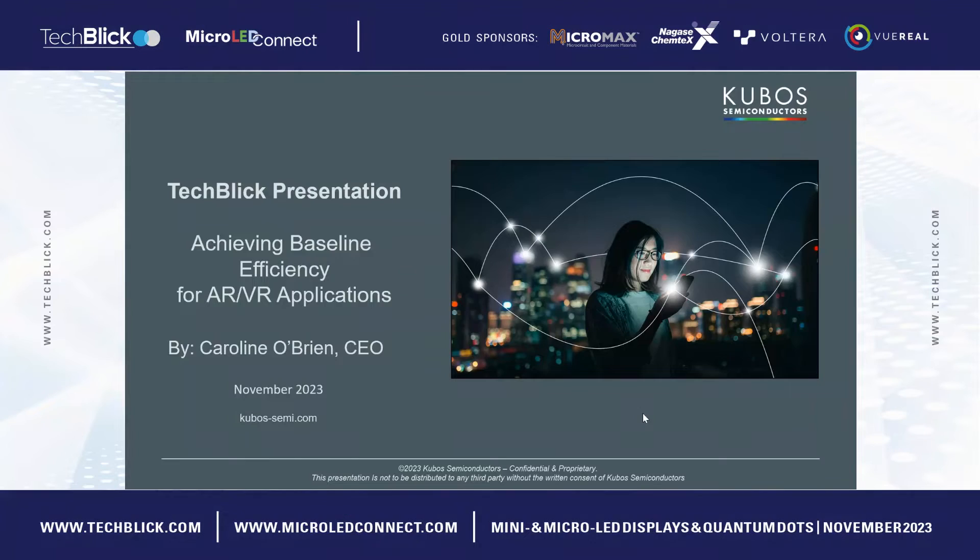Thank you, Kasia. I'll just switch over to presentation mode now. So hello, everybody. My name is Caroline O'Brien. I'm CEO of Cubos Semiconductors, and today I'm going to share with you our development and plans for achieving baseline efficiency for AR and VR applications. As we know today, it's limited by the red micro LED issue, and this is the area Cubos is solving and bringing out a more efficient, energy-efficient solution in the red micro LED space.